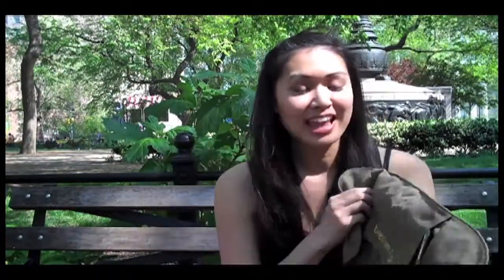And the last thing I have in my makeup bag — every single makeup artist needs a fantastic set of brushes. I have this fabulous set from B. Dellum Tools. The great thing about it is not only does it come in this sustainable linen brush roll, the brushes themselves — this is their green bamboo line — are cruelty-free. Their bristles are not made of animal hair, they have sustainable bamboo handles, they're super durable, and you know they're good for the earth.